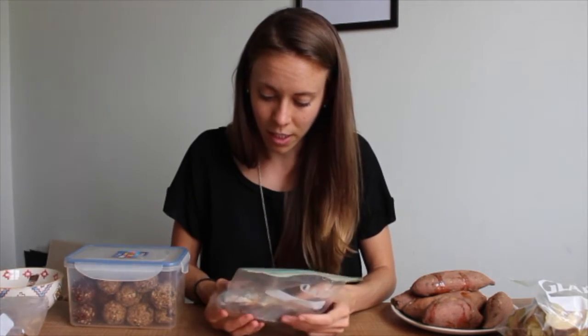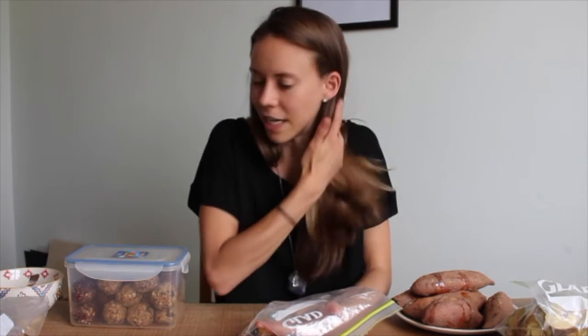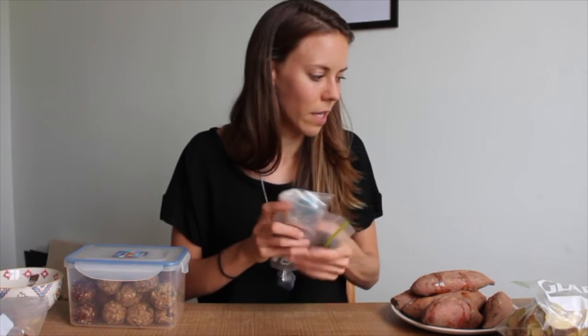Another thing I highly recommend is bringing your favorite drink, whether that's instant coffee or Via packets. For me I love Lipton tea — I just grew up on it. I have a bag of Lipton tea bags because you can find hot water anywhere, and on the plane they can give you hot water. I like to drink the tea I'm used to, so I always bring my favorite tea or coffee wherever I go.